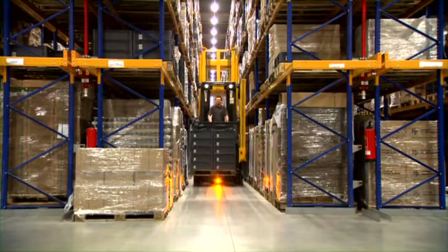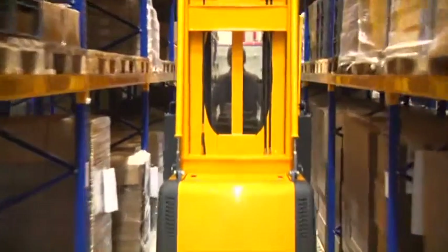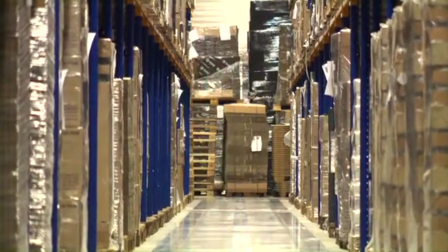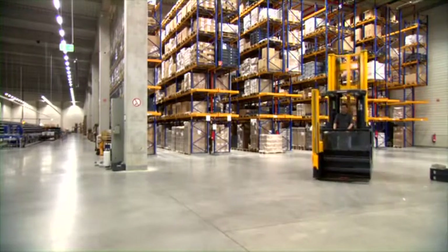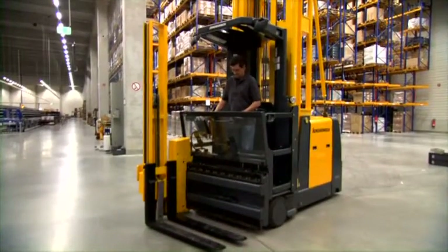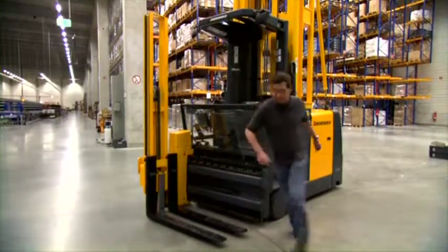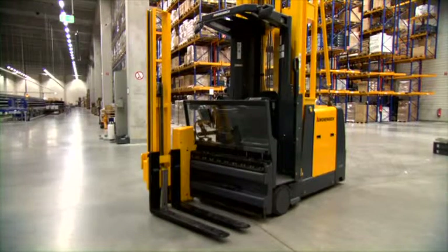Going down wrong aisles is eliminated. The Jungheinrich Warehouse Management System optimizes processes and material flows in warehouses, enhances the operator's efficiency, and reduces the failure rate. In summary, many little technological highlights provide a breathtaking number: 25% more efficiency in your warehouse.